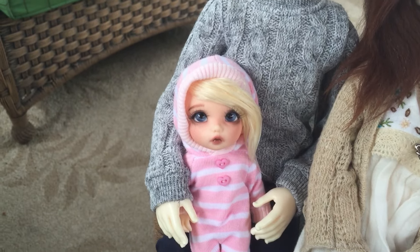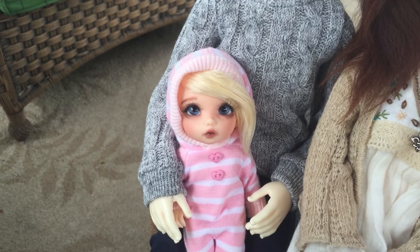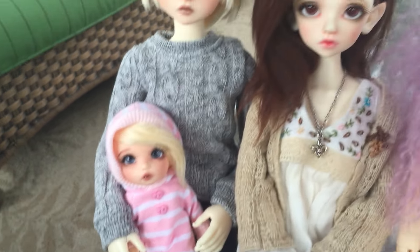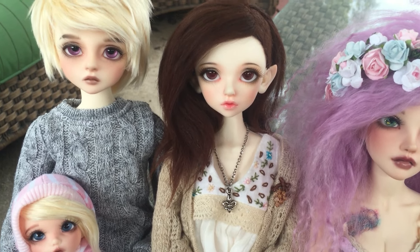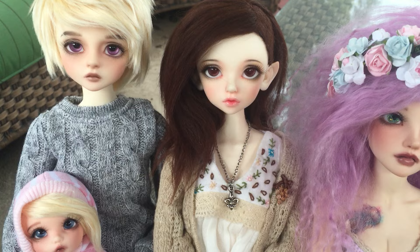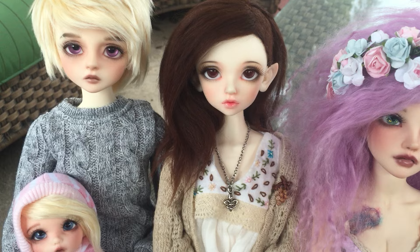Next is Eleanor. She is a pokey feet auntie, and I got her in December 2012, I think. Next is Siena. She is a Kid Delph Winter Event 2012 head, and I got her in 2013, I think in the start of 2013.